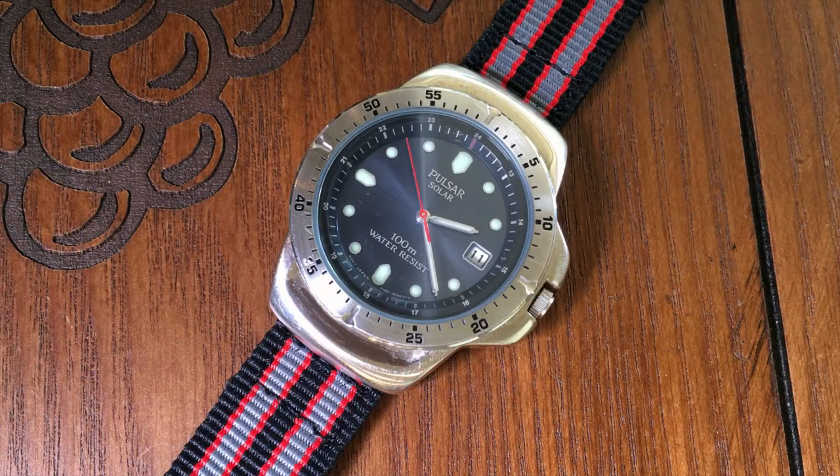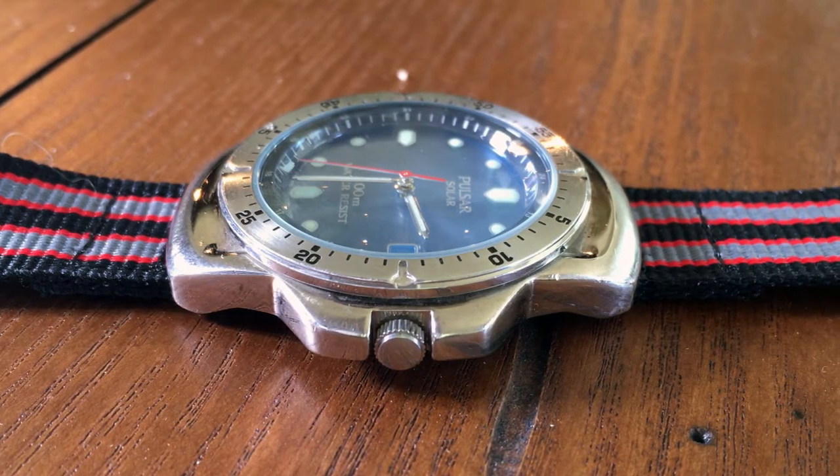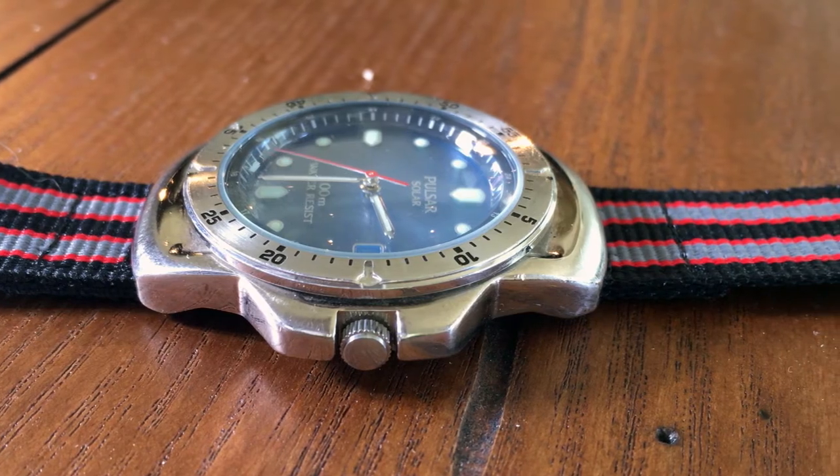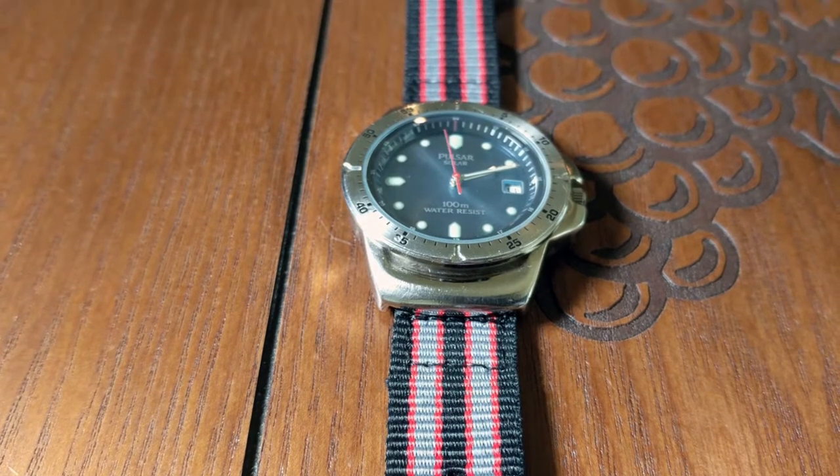While this watch has more than a few scratches and dings, it is very special to me. It's the first watch that I ever bought myself. It's a Pulsar Solar. I don't even know what the model number is anymore, but as of next month it'll be 20 years old.